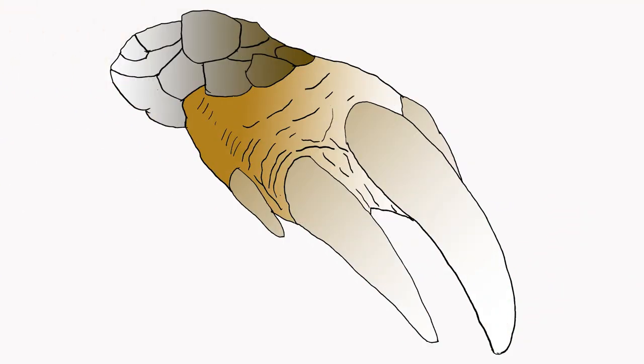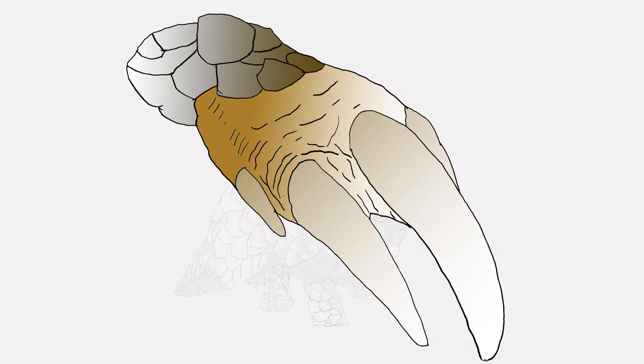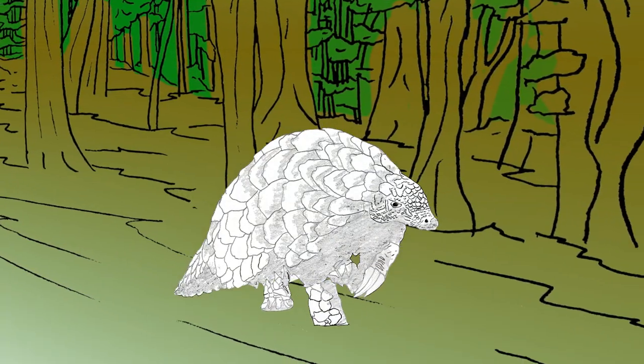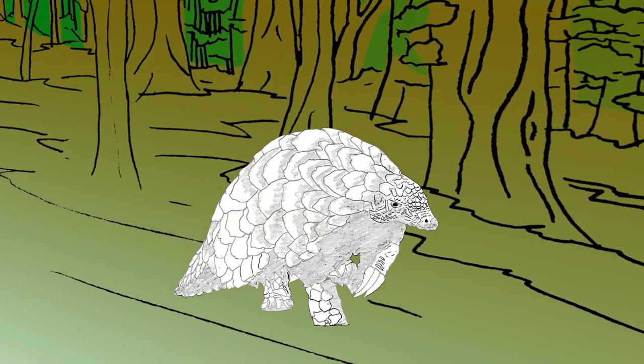These mammals use their strong, sharp claws on their forelimbs to dig through the dense material of termite mounds and ant colonies. In order to keep their claws sharp enough to dig with, pangolins walk solely on their hind legs, using their large tail to balance, reserving their forelegs exclusively for digging.